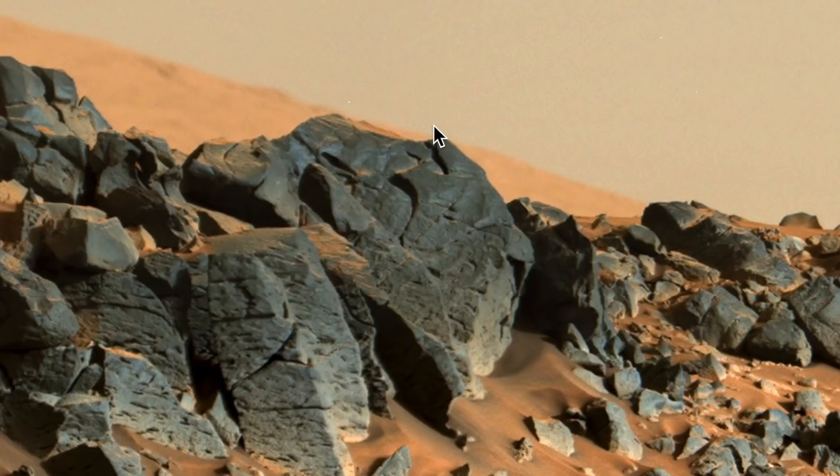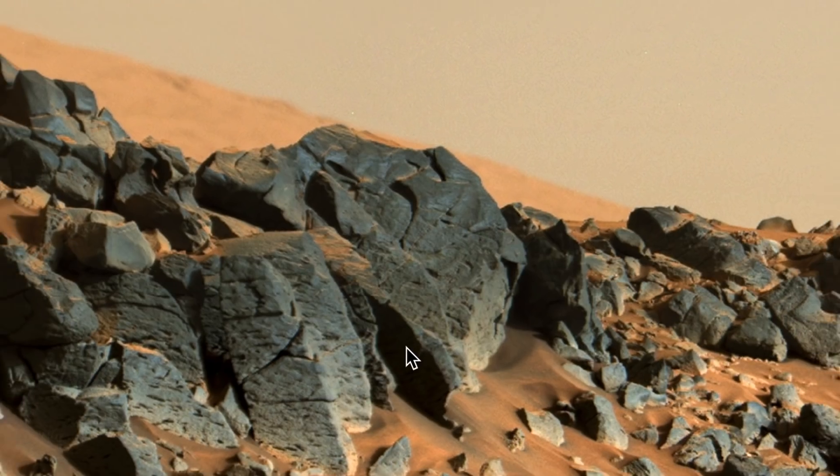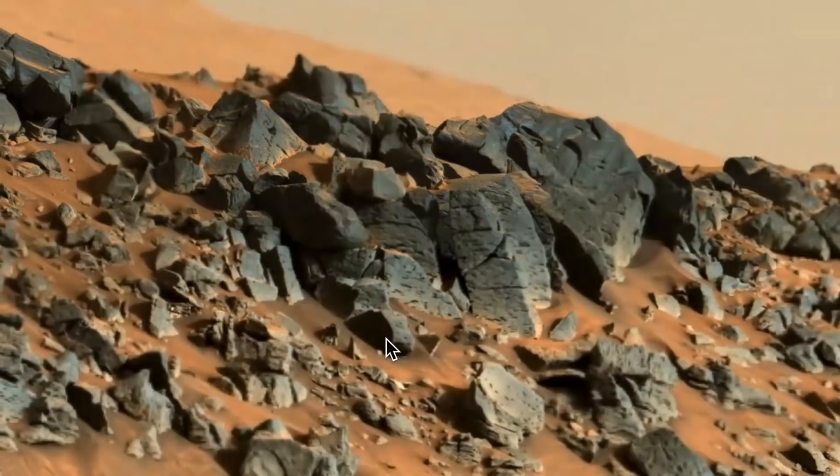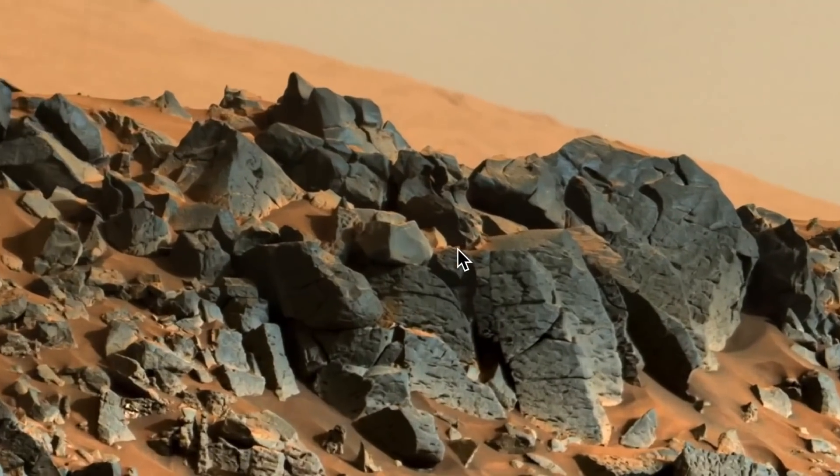It looks like the top of the head, the forehead — the eye is here, the nose area here, the chin here, mouth right there, and this long thing is the ear. The head is upside down. This is the back part of the head, this is the top — it's facing this direction. So it kind of looks like a head to me; maybe it is, maybe it isn't.